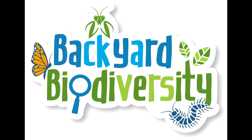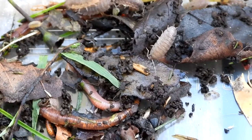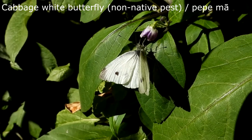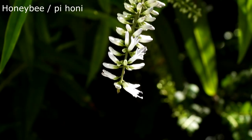Bugs do some pretty important chores in your backyard. For one, they break down or decompose all the dead stuff — fallen leaves, twigs, food scraps — you name it, they eat it. Some bugs like bees, butterflies and wasps also help in pollination. They hop from flower to flower, transporting pollen and helping plants make fruits and seeds. Let's just say it's really fruitful to have these bugs in the garden.